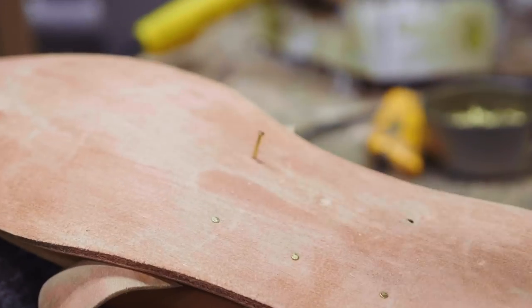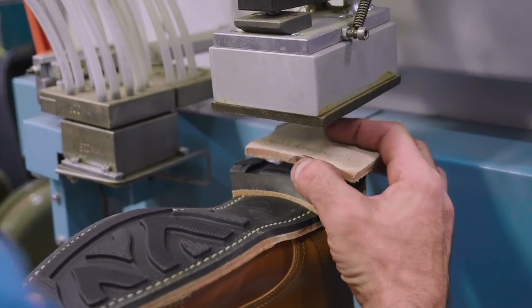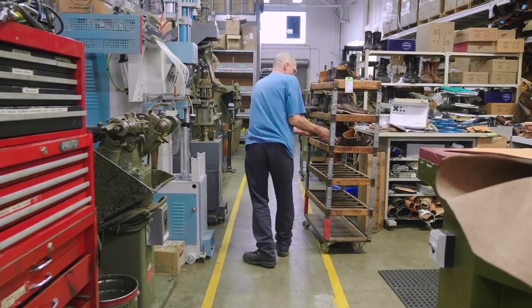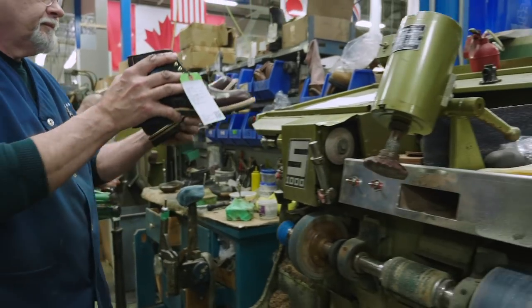That experience — whacked with a hammer or whatever it is — that is going to actually get it looking the way you want it. I try and inspect every pair, so not too much goes by that has got flaws.